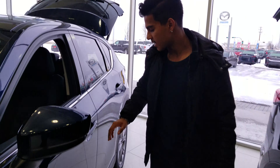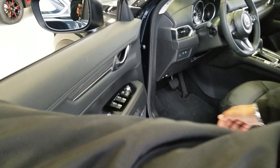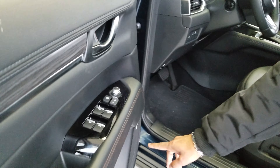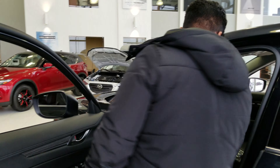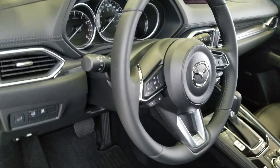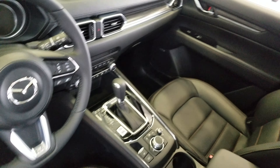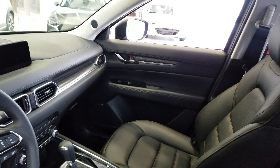Coming to the side here, we've got the keyless entry into the vehicle, power windows, mirrors, and locks. You get your Bose sound system. Since it is a GT, you get heated and cooling seats, a heated steering wheel, and power adjustable memory settings as well. Since this is a 2019 model, it comes with Apple CarPlay and Android Auto. There's also an auto hold feature right over there — I'll show you how to use that more once we meet in person. And if you look up there, there is a sunroof.